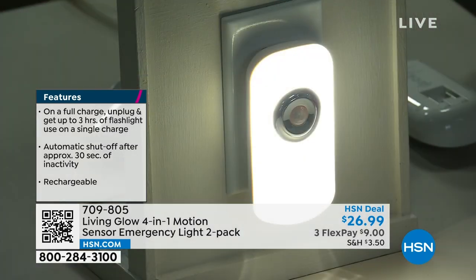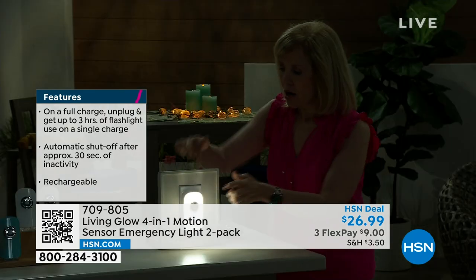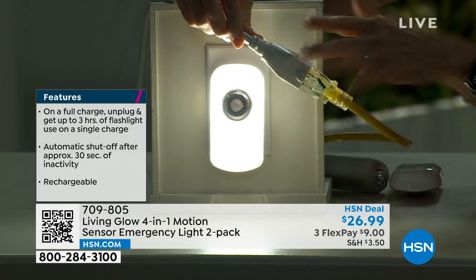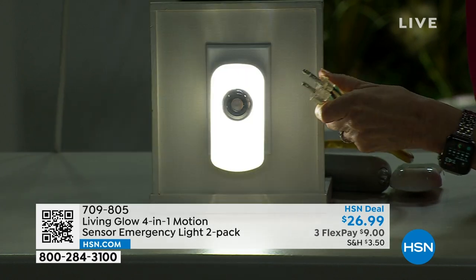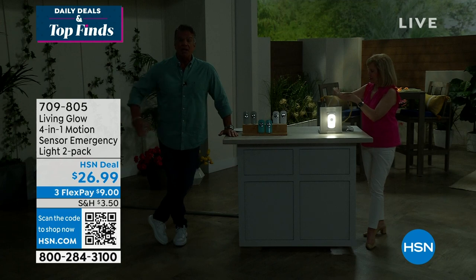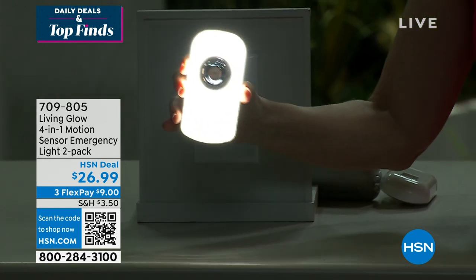On a full charge you get up to three hours of flashlight use. When it's plugged in, it's always charging — you don't have to do anything, buy batteries, or take it out to charge. It's not going to die on you because it's always being charged. Watch — I'm going to unplug it right now. Power goes off — that goes on immediately. No power and it sensed that immediately and went to its reserve battery charge. Then you pop it out of the wall and you've got a flashlight beam.